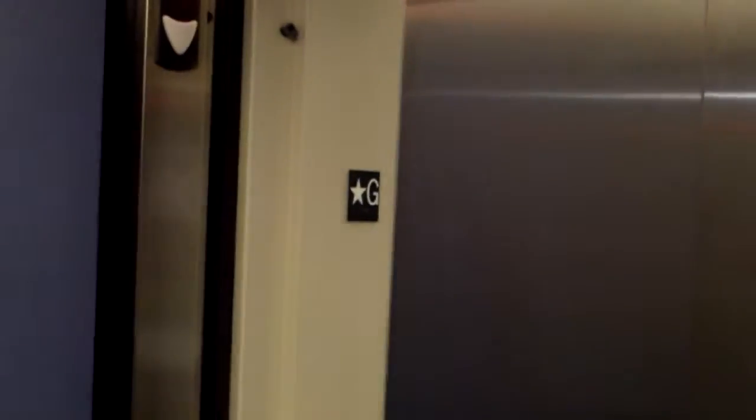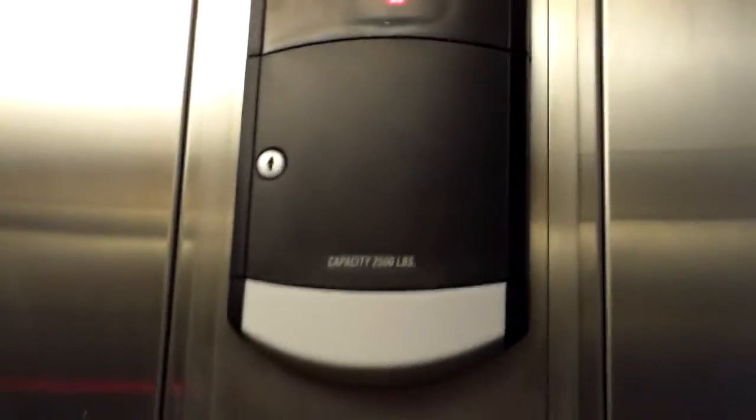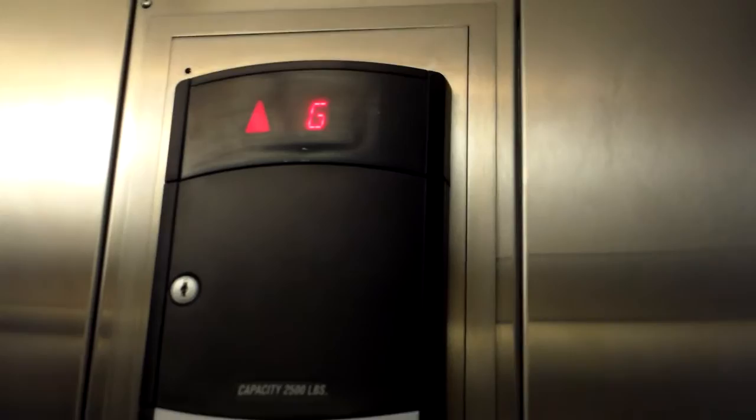Here is the elevator at the Wings Over the Rockies Museum in Denver, Colorado. We're gonna close the door here quickly — or close does not work — but this is a Schindler. And I think it's brand new. Yeah, there's a Schindler logo.